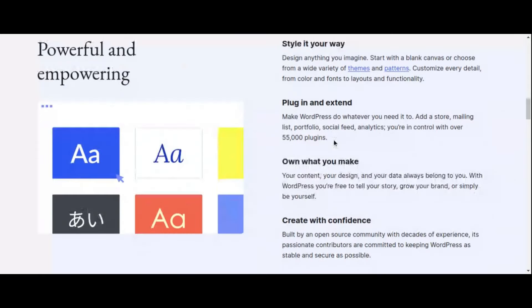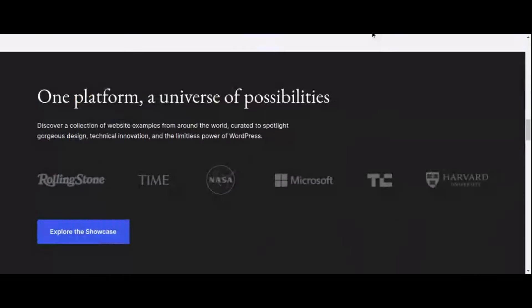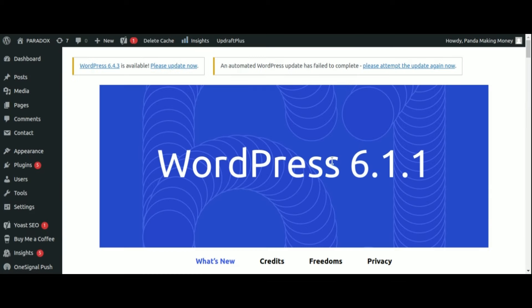In this video, we'll delve into a curated selection of plugins designed to streamline your workflow, enhance user experience, and propel your online presence to new heights.